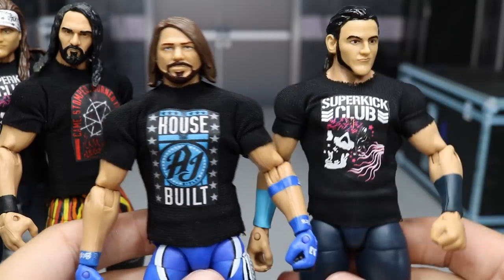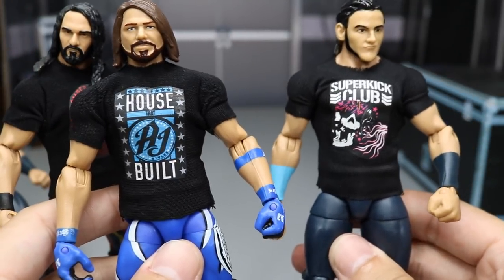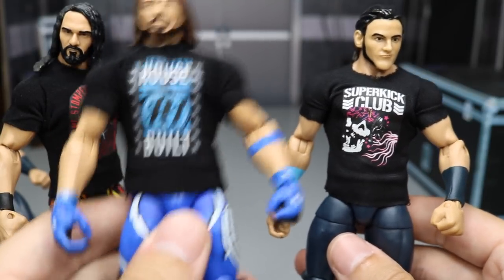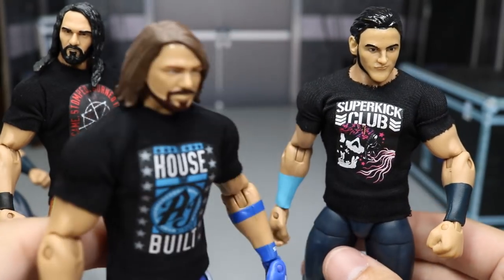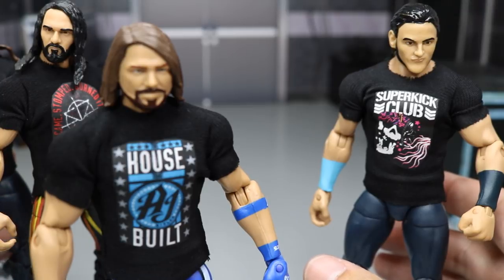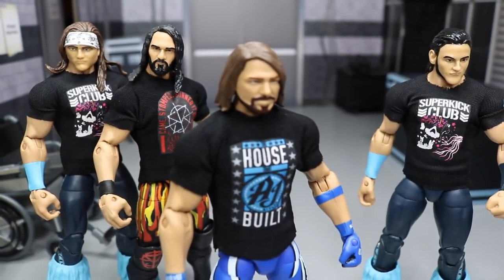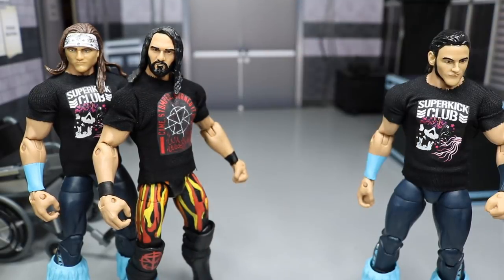I also own the Super Kick Club shirt — I don't own this new Seth Rollins shirt just yet, but I do own that one and the Super Kick Club. These do look very nice. I am very impressed with the quality and the function of these shirts. If you're looking for these shirts, definitely look them up on eBay. If they have them on eBay I'll put the link in the description. If not, you have his Instagram — you can go hit him up and find out how you can get these.